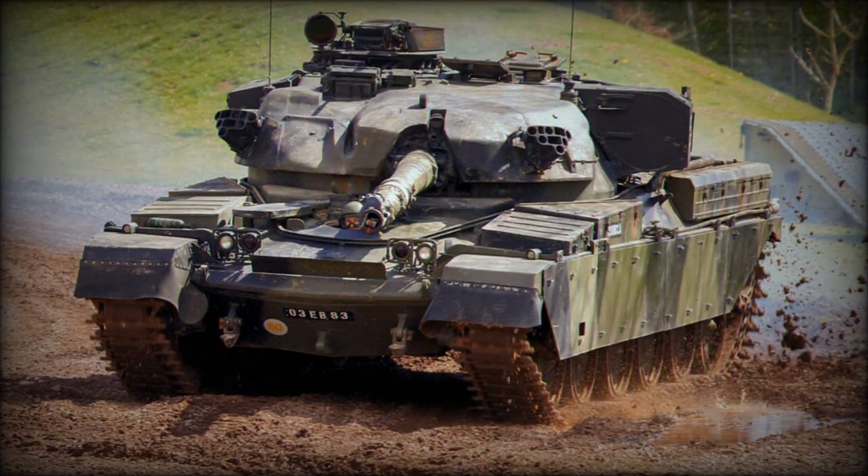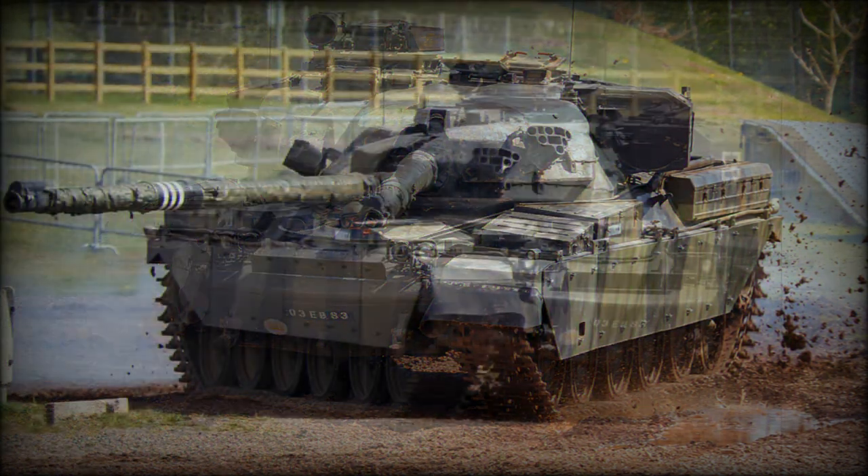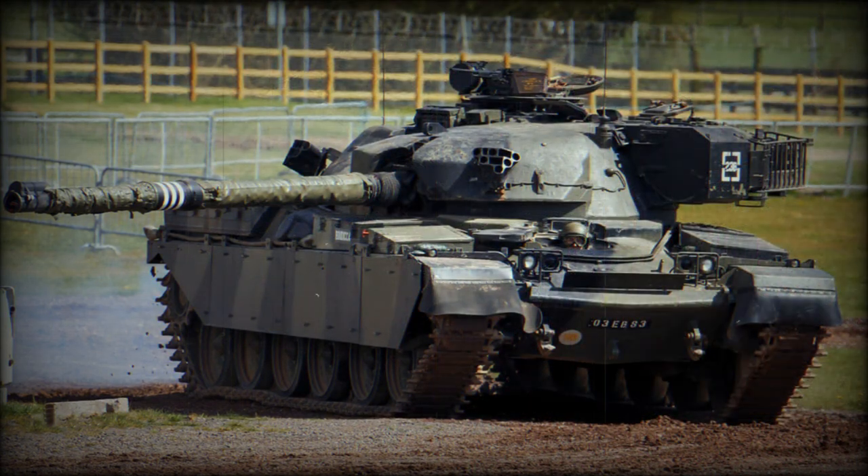The Chieftain was armed with a fully stabilized L11 series 120mm L55 rifled gun, an evolved version of the L11 gun developed for the Conqueror heavy tank. At the time, most other tanks were using smoothbore guns. The gun was fitted with a thermal sleeve and loaded manually, with a maximum rate of fire of up to eight rounds per minute.